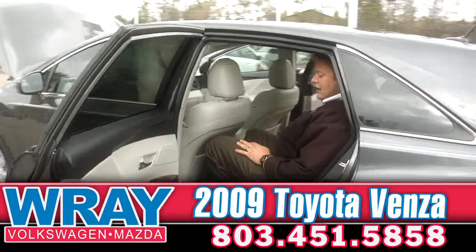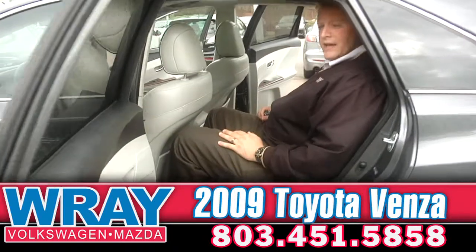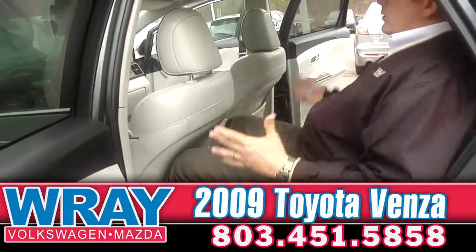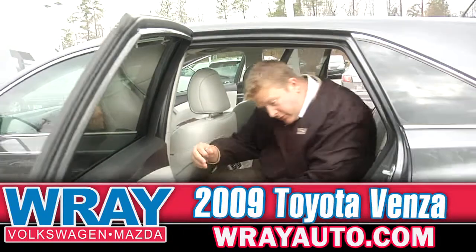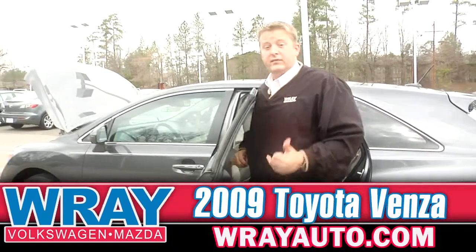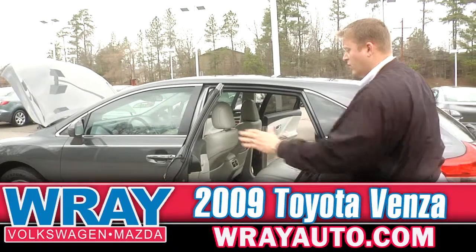Man, folks, look at all this nice room right here. I'm a pretty big guy and I've got plenty of room. If I'm going on a trip, I'm going to be nice and comfortable. It's got airbag support back here in the rear too, so safety first — if there's an accident, you don't have to worry about that.